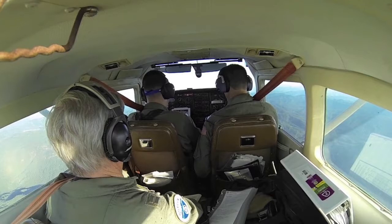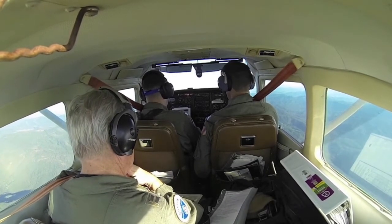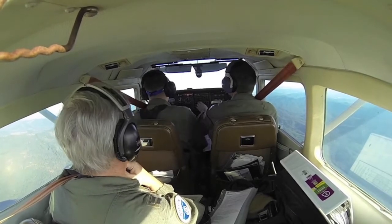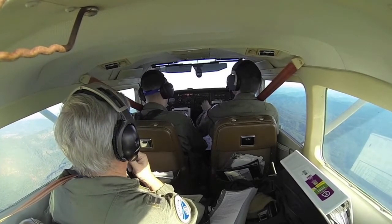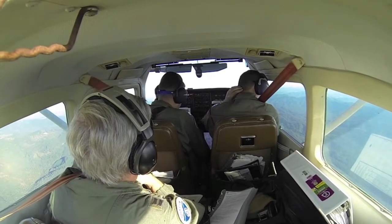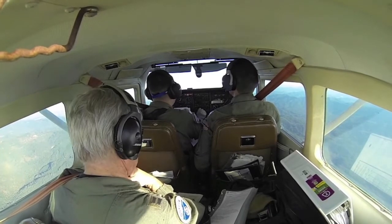We'll look for glideslope intercept with 10 degrees of flaps and 90 knots. It'll probably be a little quicker descent. Alright, so let's get the tower — I'll see if we can get the ATIS.